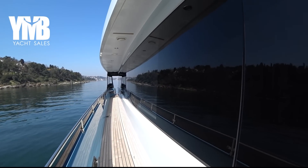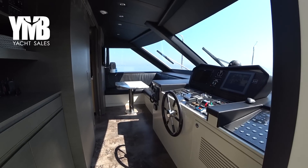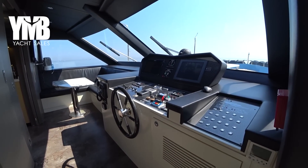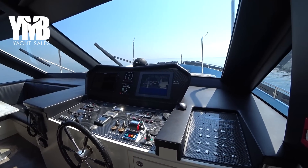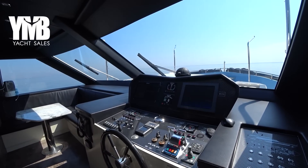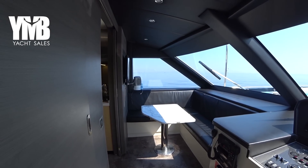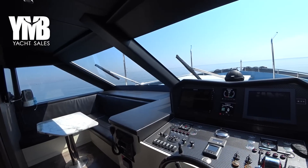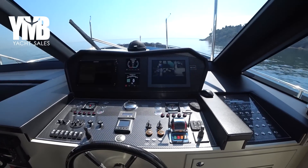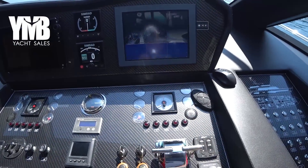We will enter here — so here we are in the pilothouse. Let's see what we have: this is the helm station with good visibility all around, with a small sitting place. The equipment here is pretty much similar to the one on the flybridge — throttles, analog gauges, and a few more details.